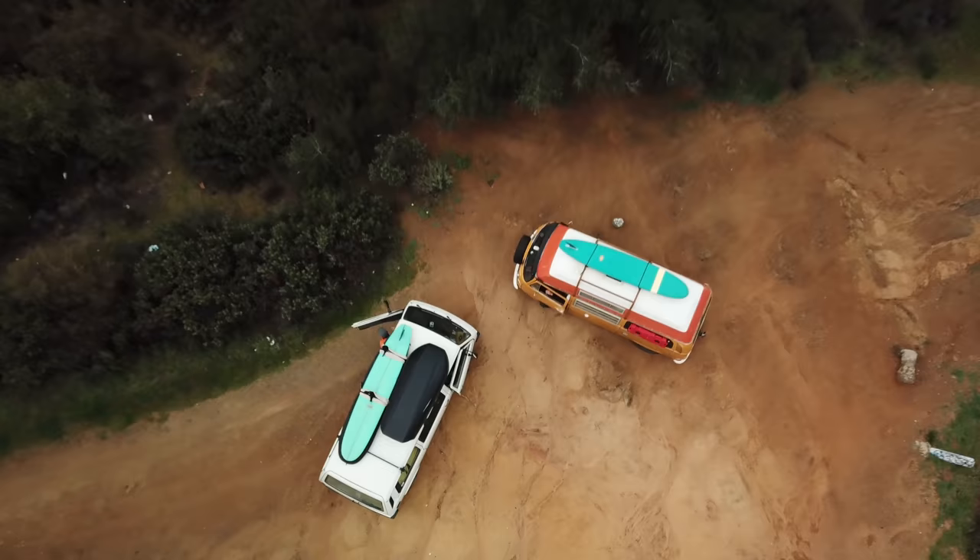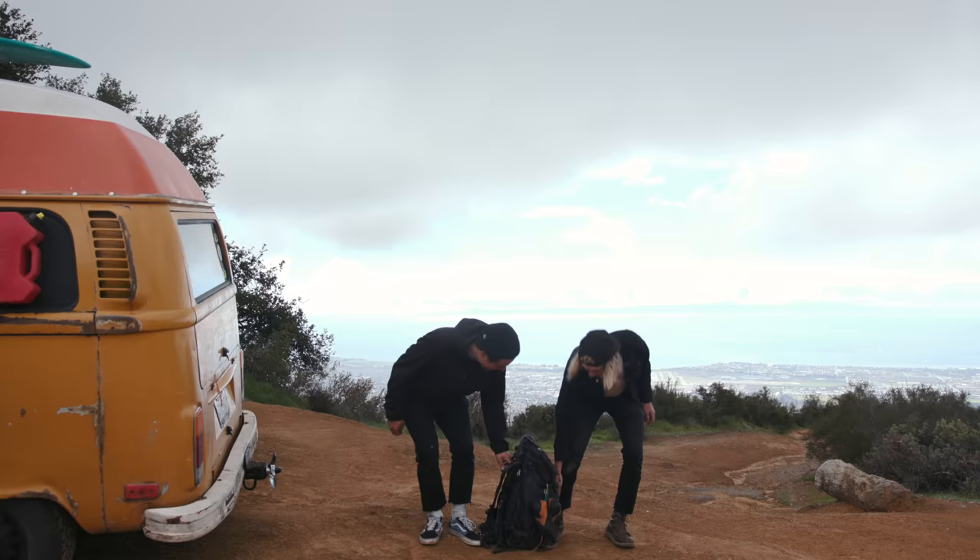Alright, we just got to this rad spot with the vans. We are going to dive into some gear, and then after, go kind of climb around some rocks and stuff, because the waves are flat — got to keep the adventure going. But the gear is important. Let's dive into what we have in this drop and show you specifically what everything is.